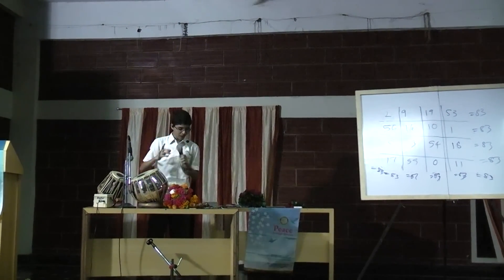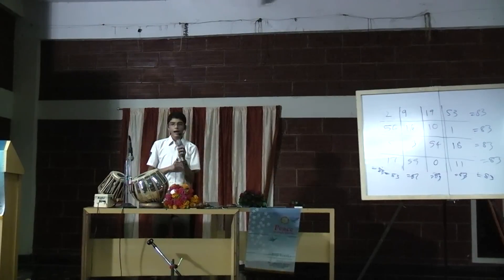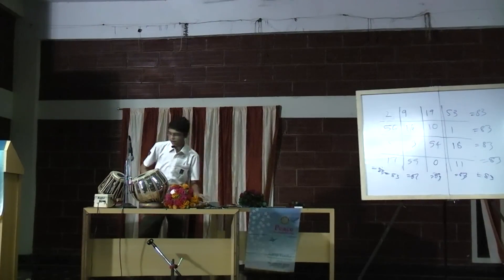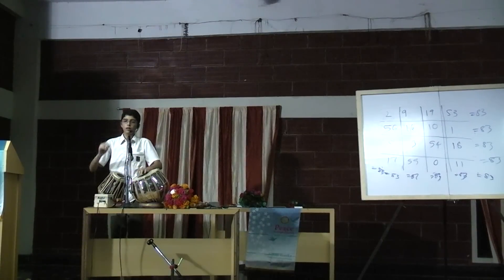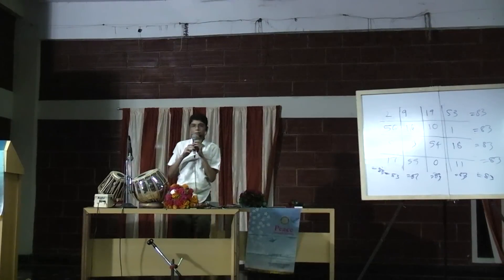With one bowl, I can play just one bowl. And for two bowls, I can play a different sound. So those are the two important syllables in the cover.